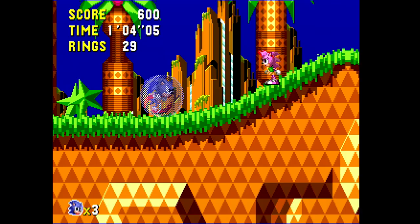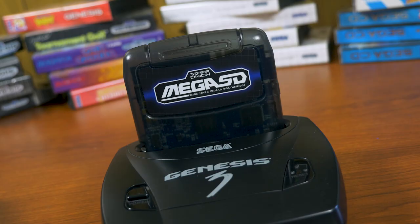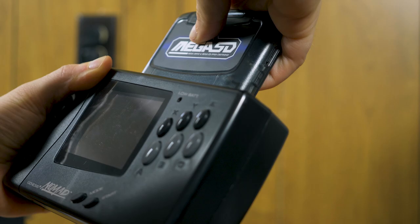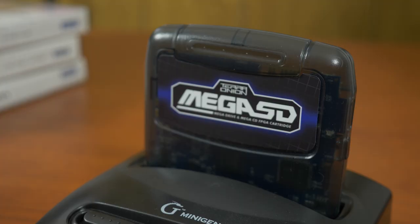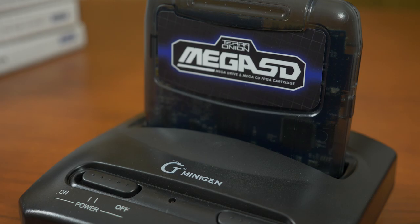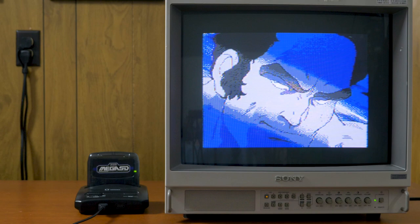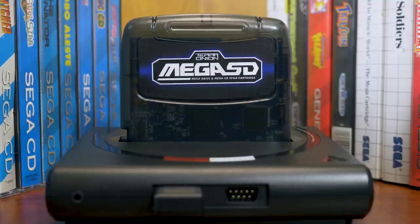The Mega SD will work on most hardware variants. The original Model 1 and Model 2 Genesis will be the go-to's for those who choose original hardware. The Genesis 3 and the portable Nomad will also work, but both will take different mods to get the fully desired functionality, such as CD audio. But it's still crazy seeing Sega CD games running on a Nomad's screen. What about system-on-a-chip style clone consoles? The Gamers Tech mini-gen works — it's composite only and CD audio doesn't work either. But it's the one-two punch combo of the Analog Mega SG and Mega SD that may just provide the ultimate road to 16-bit heaven.